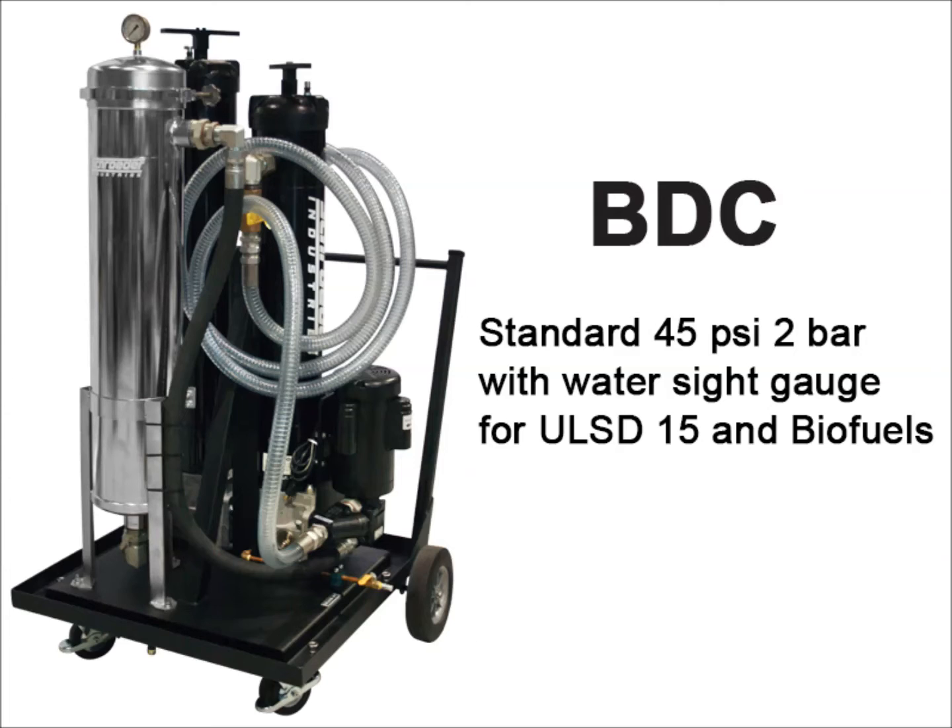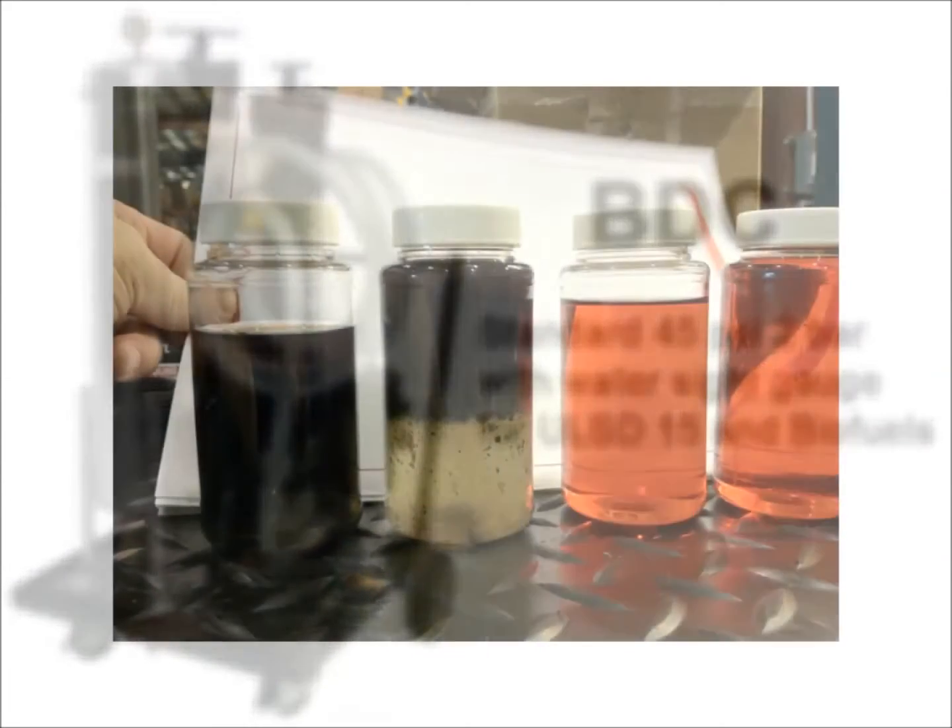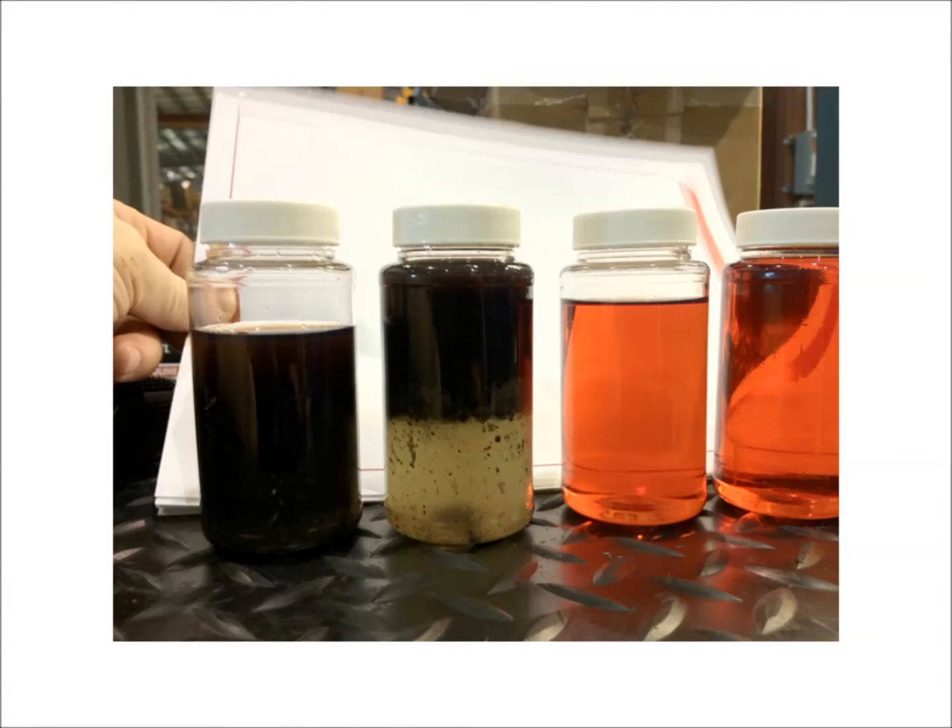This product also consists of a bag housing for larger particulate, microbial bloom, and/or rust removal from your fuel. Here is a prime example of samples taken after each filtration stage, with your end result under 25 parts per million.